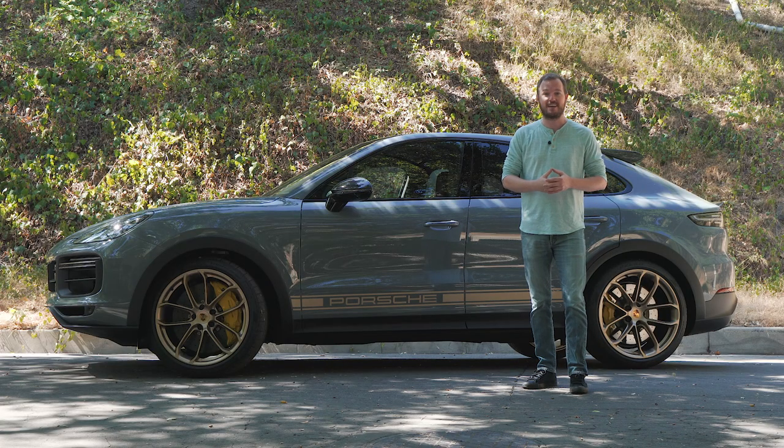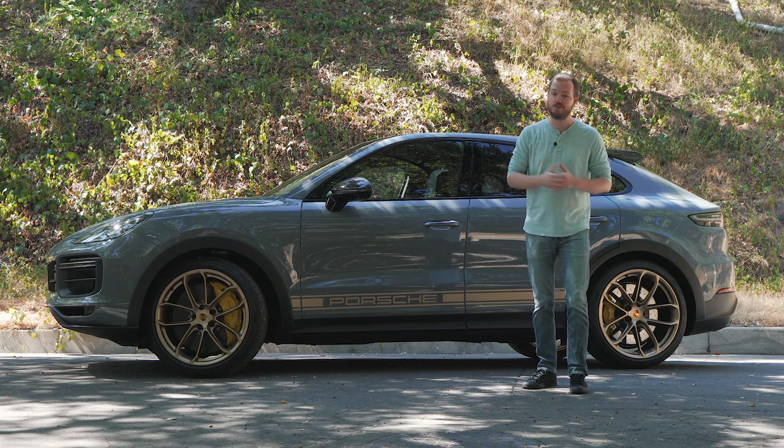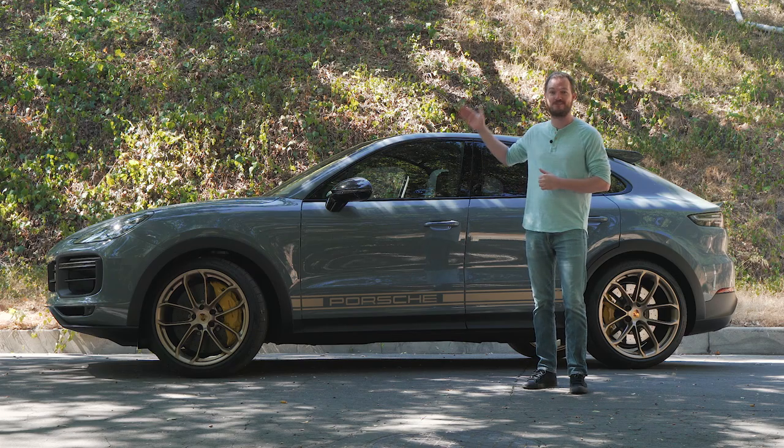I'm in the mountains above Pasadena, California, and I'm about to put this thing through its paces. But before we do that, be sure to subscribe to the MotorOne YouTube channel and find us on all of your favorite social media so that we can keep you updated on vehicles like this one.